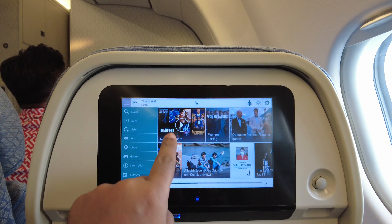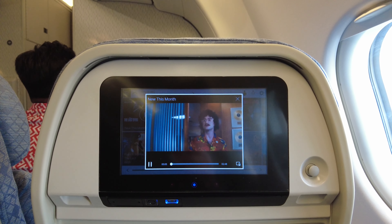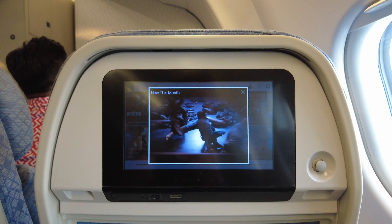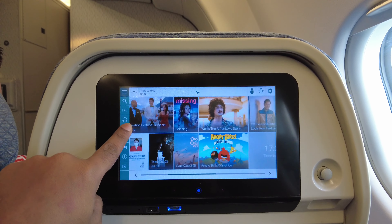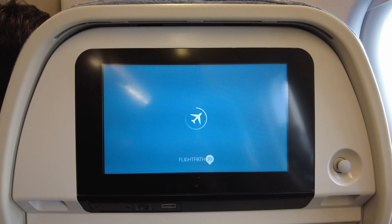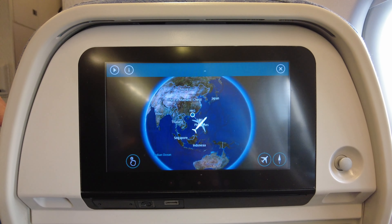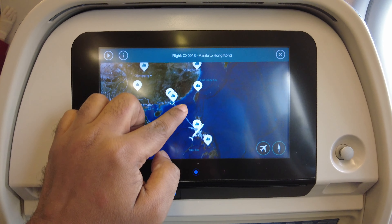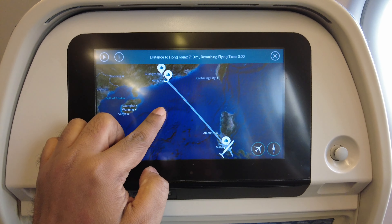Let's take a look at Cathay's in-flight entertainment system. The IFE touchscreen on this aircraft is quite responsive and the display quality is top-notch. There is a wide variety of programming available, including the latest movies, TV shows, documentaries, and games. The A330s are equipped with a Flight Path 3D map and flight information system, which I found to be quite good. You can use your fingers to zoom in and out of the maps, as well as scroll and explore various cities that are part of Cathay's network.